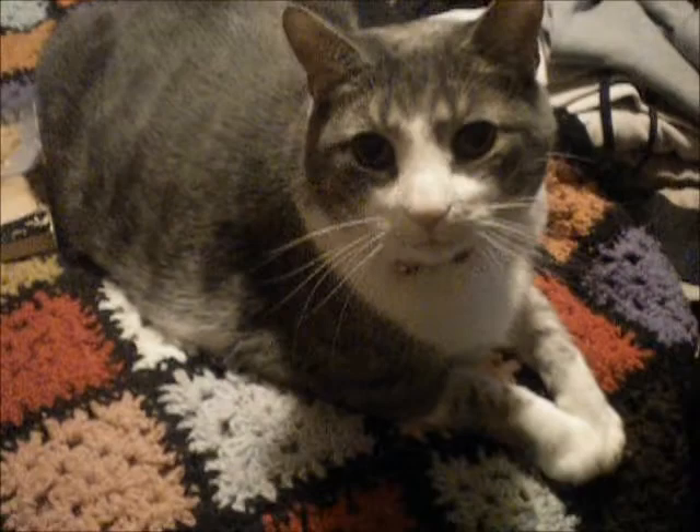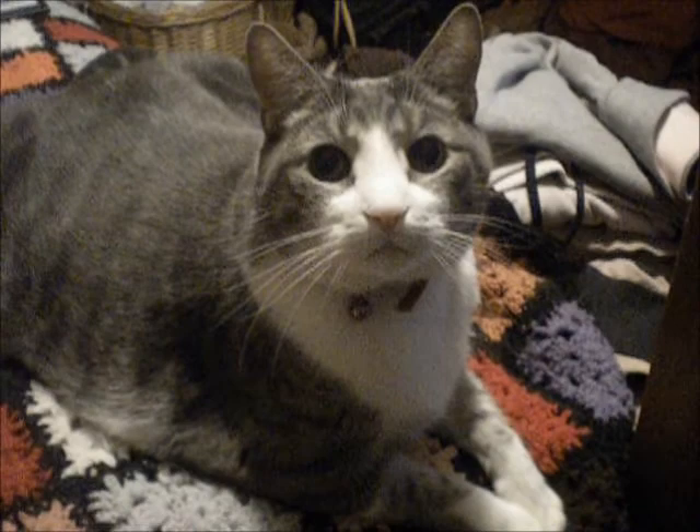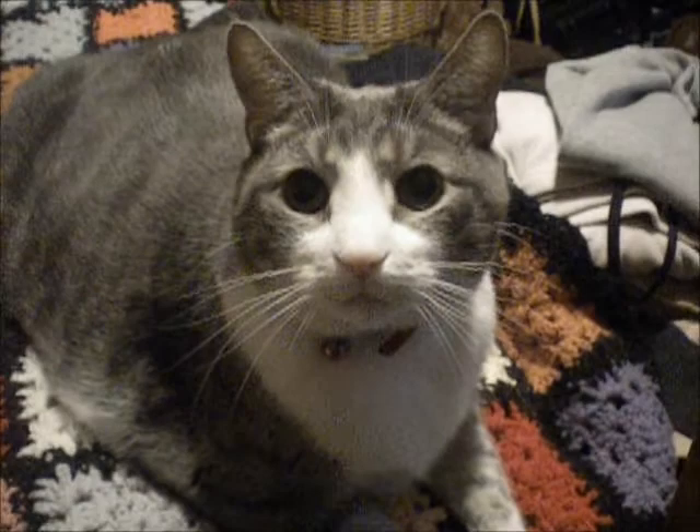Oh, real quick — hi, Mr. Jackson! Say hi. That's Mr. Jackson, everybody. And moving right along, I'm in my bedroom right now, if you haven't been able to tell.